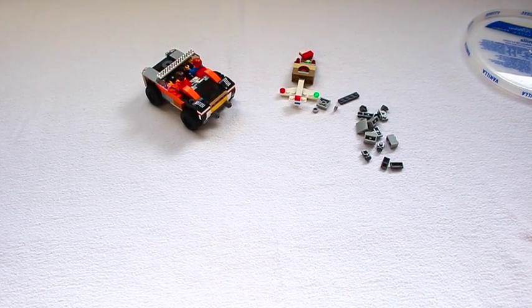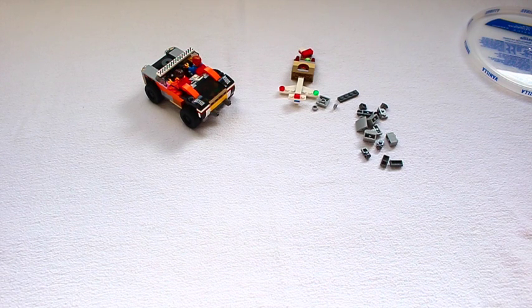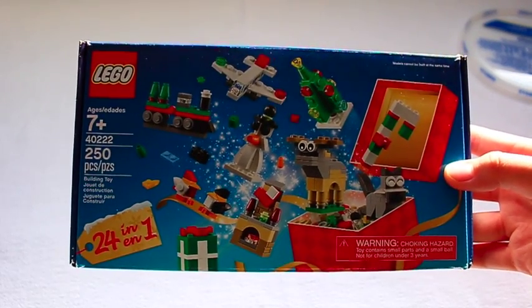Hello everyone, Steve Brickfalk here, and today my assistant and I will be building Day 8 of the LEGO Holiday Buildup. Set 40222, 250 pieces, and these are 7 and up, 24 in 1.